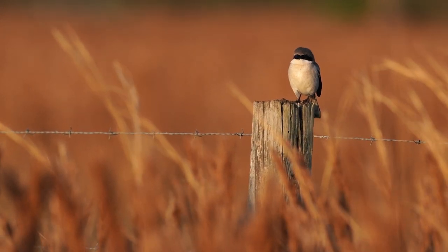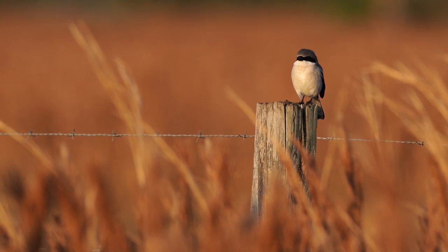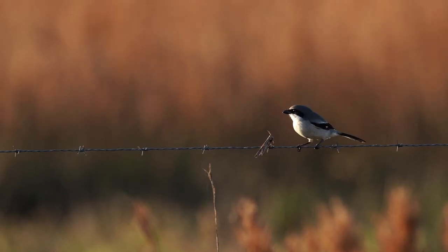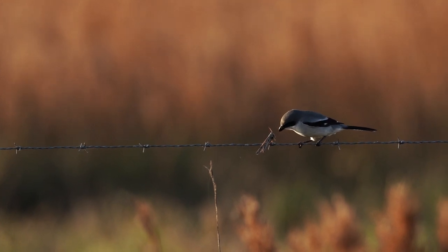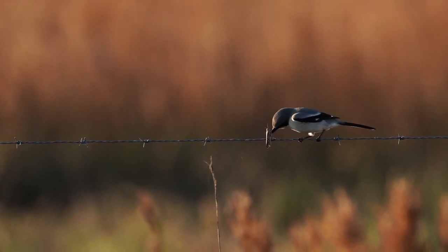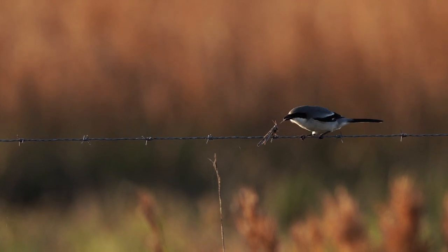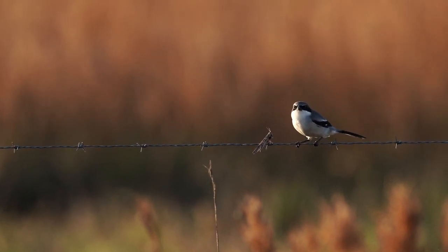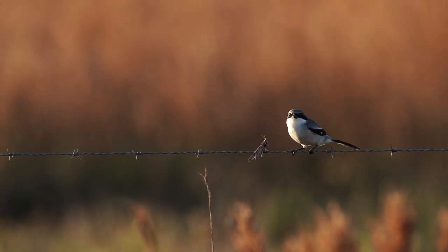There's a reason why this bird is called the butcher bird, and a reason why it's always found so close to barbed wire fences. It likes to impale its food — like this grasshopper — on the barbed sections of wire, where it then slowly but surely devours its prey one piece at a time. But in the right light, this little bird makes for an excellent image.